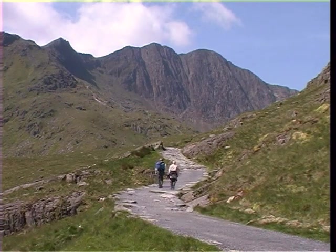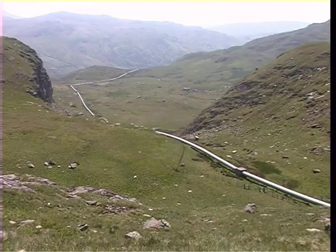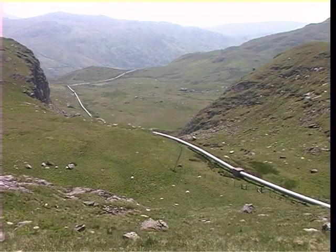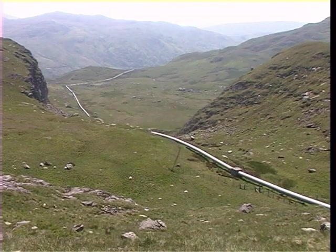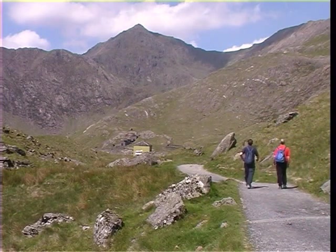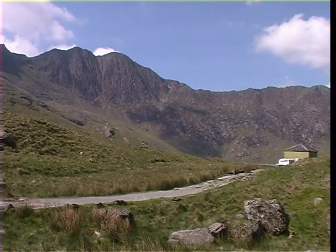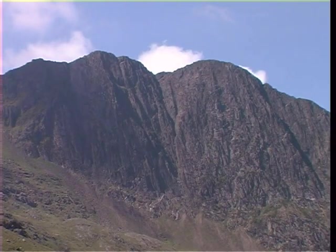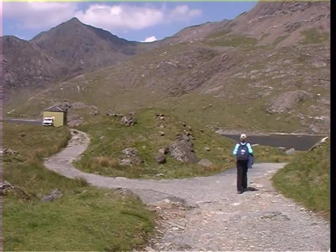The going now becomes steeper as it rises towards Llyn Llydaw, and the way ahead is dominated by the sheer rock faces of Lliwedd. The rather unsightly pipeline that runs down the valley to the left supplies water to the Cwm Dyli Hydroelectric Power Station in Nant Gwynant. As the path begins to level out, the summit of Snowdon comes into view once more, and just before a green valve house, the track splits in two, with the Miners' track bearing off to the right, soon arriving at the shores of Llyn Llydaw.